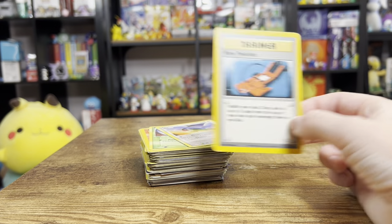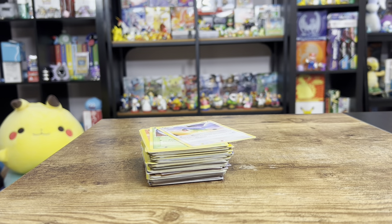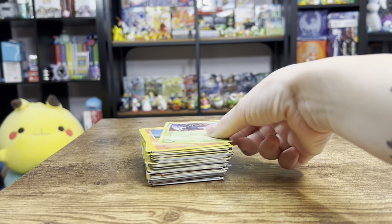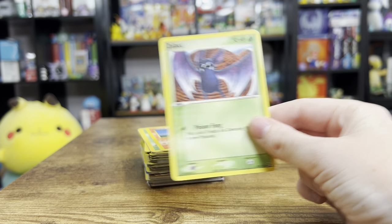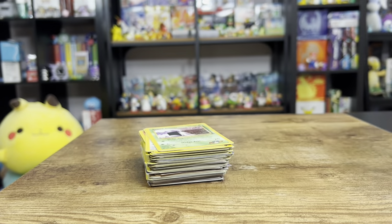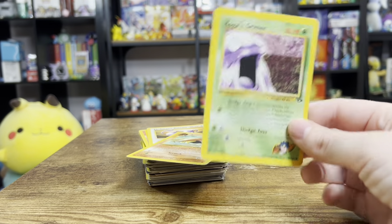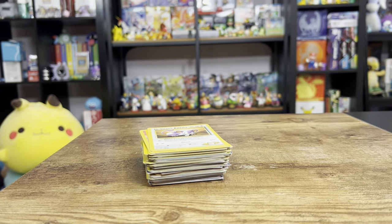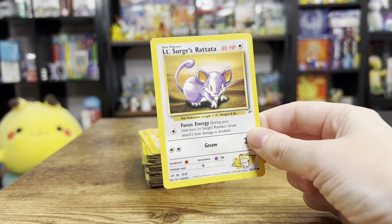We got a new Pokedex - I love the Neo trainers, their borders are bolder, the art is vibrant. This Zubat - I've showed off the Zubat before but why not put another one in the collection. We got a Ponyta. Koga's Grimer. You know if I see a Kabuto I'm buying it. Lieutenant Surge's Rattata.